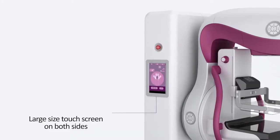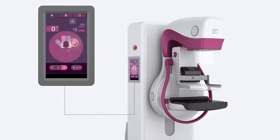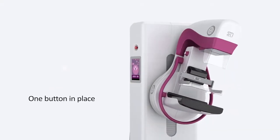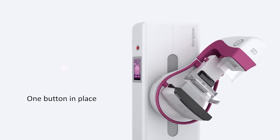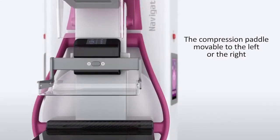Large size touch screen on both sides. Operation more convenient. One button in place positioning, much faster. The compression paddle is moveable to the left or the right.